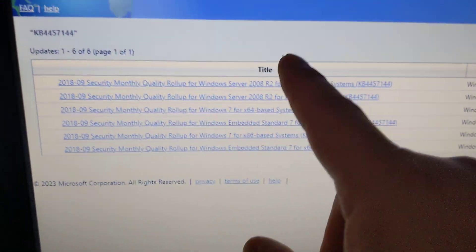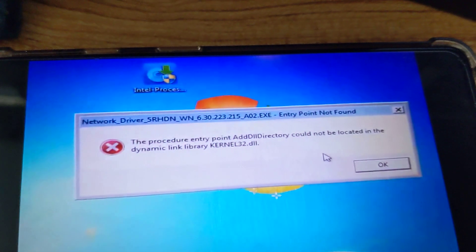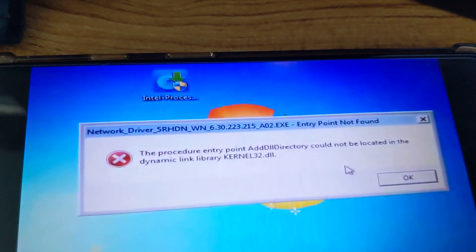You just have to pick the right version you need and click download. Once you do that, hopefully you won't have this error anymore. Just remember to restart your computer after you install the catalog update.